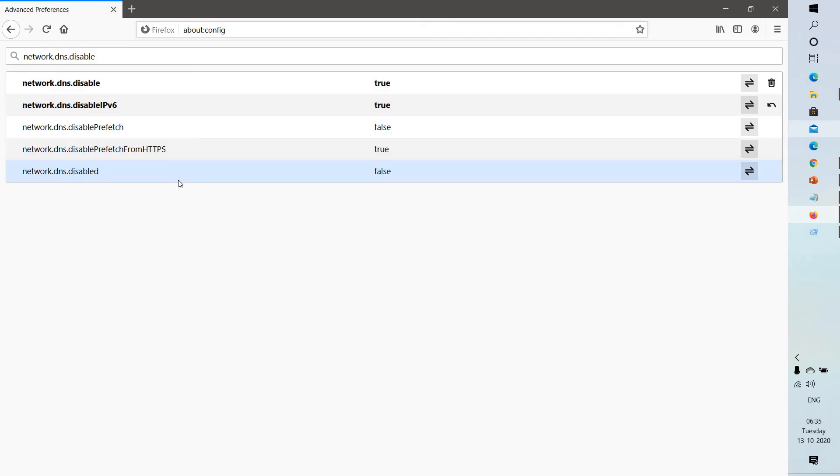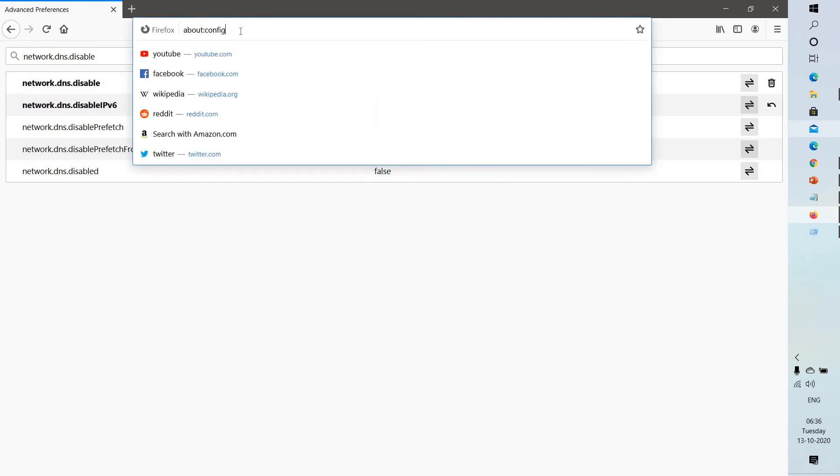If you're still facing a problem, the next step is to disable DNS prefetching. Firefox attempts to speed up loading new websites by using DNS prefetching, which can cause page load errors with some system configurations. To disable DNS prefetching, go to about:config in the address bar.